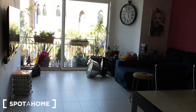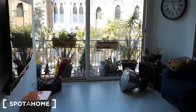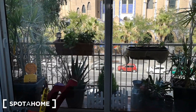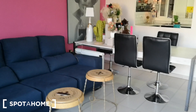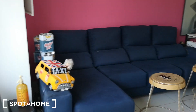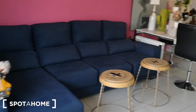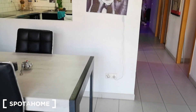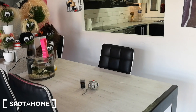Let's check the living room. We have the flat screen TV. We have the exit to the little balcony. We have this very comfortable huge sofa and we have this table with four seats.